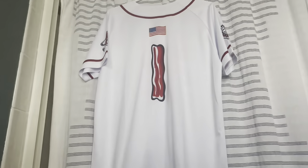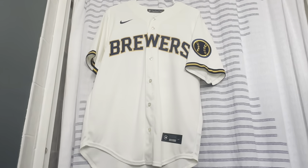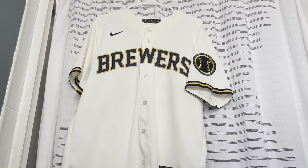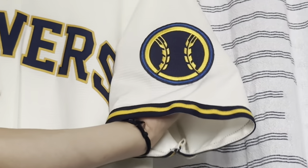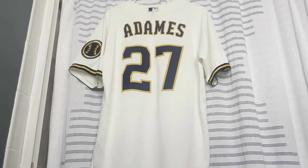The best part about the Macon Bacon jersey is that the number is a piece of bacon — I mean, come on, that's genius. Here we have a Milwaukee Brewers cream alternate jersey — shout out to cream jerseys. It's got 'Brewers' across the front with gold pop, their side patch, and on the back is former Ray Williams.